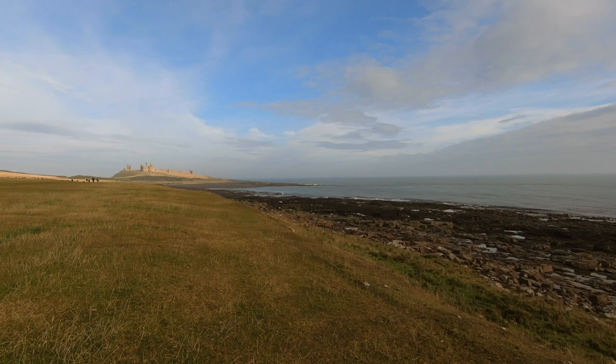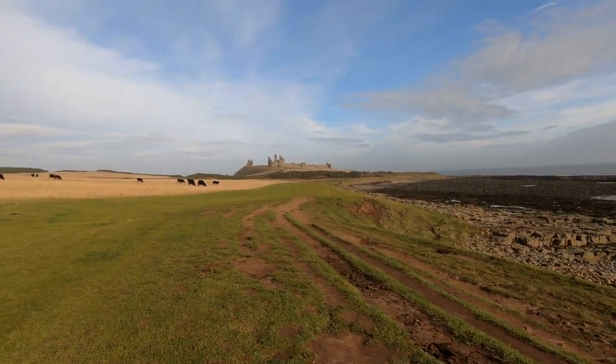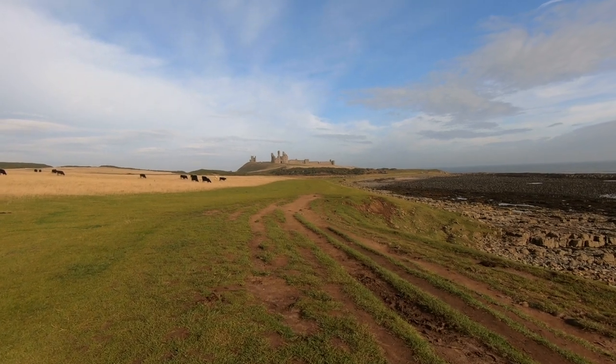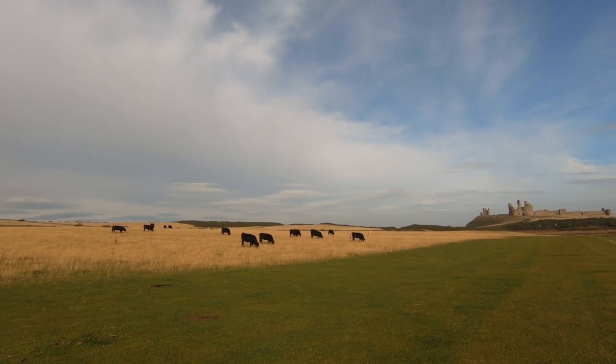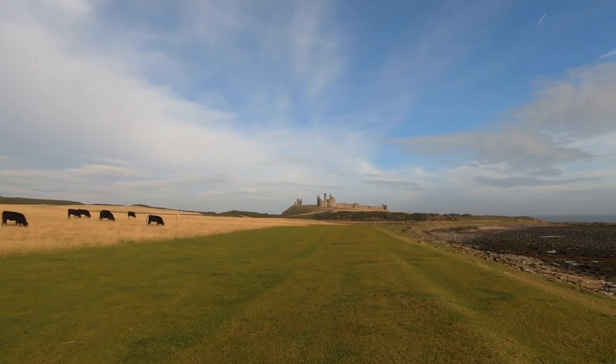Dunstanburgh Castle was built in 1313, some 700 years ago, by Thomas the second Earl of Lancaster. But just nine years later, the Earl was executed, so didn't get long to enjoy his epic pile. And it was one of the largest castles in England. It is truly spectacular.